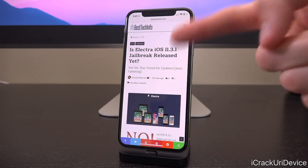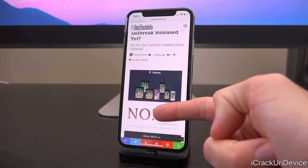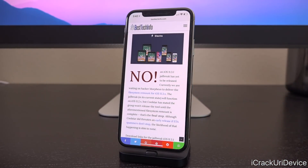In your cards right now as well as down below in the description you will find this page linked. It is auto-updating, and immediately if you scroll down you'll see whether or not the jailbreak has been released. If you're on mobile you can tap on 'show more,' otherwise it just displays it on desktop, and it gives you a brief rundown of the current status of the jailbreak.